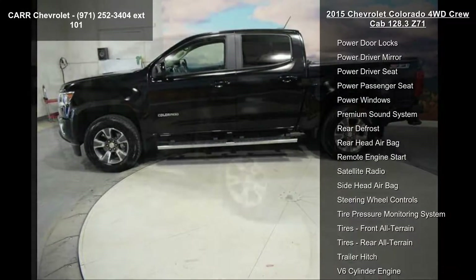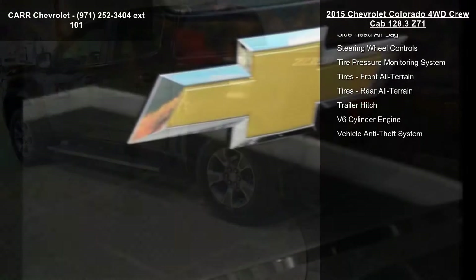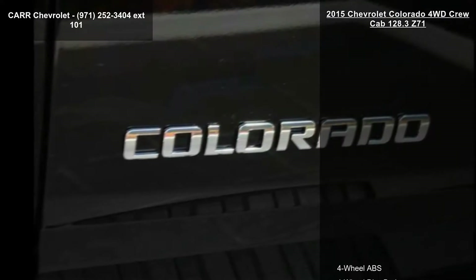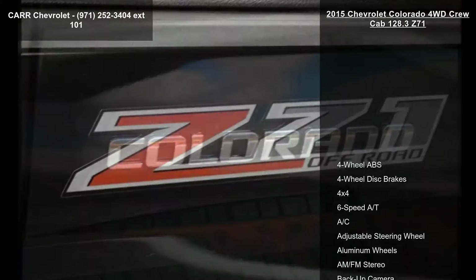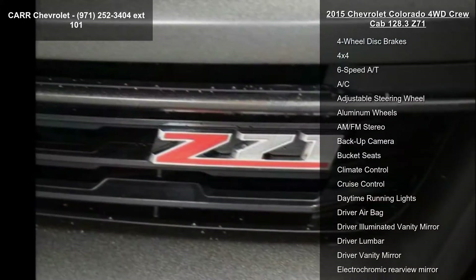Additional features include AC, adjustable steering wheel, aluminum wheels, AM-FM stereo, and backup camera. If you are looking for a solid pre-owned truck, this might be the one. This car won't be available much longer — call now to schedule a test drive at our dealership.